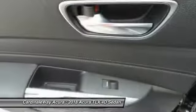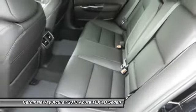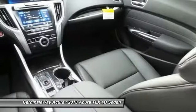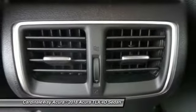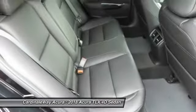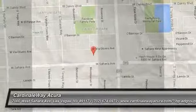Wouldn't you look great in this vehicle? Stop in today and see for yourself. I'll see you soon.